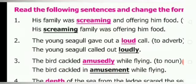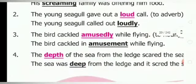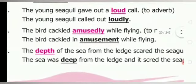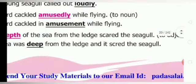Third one: the bird cackled amusedly while flying — you have to change into noun. The bird cackled in amusement while flying. Amusedly is adverb, you are changing into noun — amusement. Fourth one: the depth of the sea from the ledge scared the seagull — change into adjective. Depth is noun form, deep is adjective form. The sea was deep from the ledge and it scared the seagull.